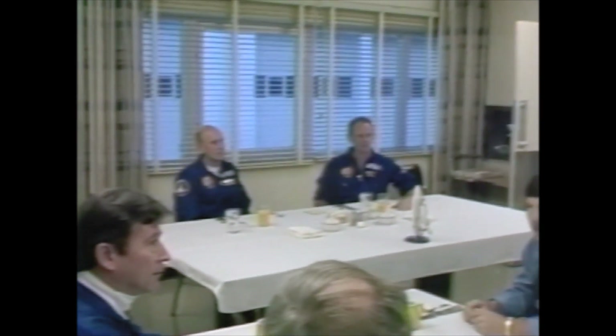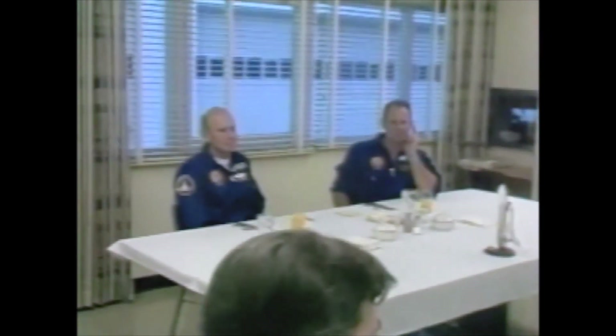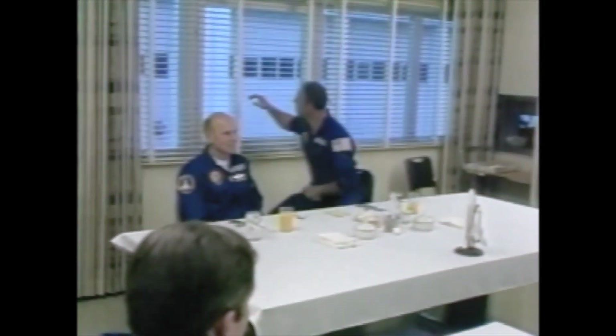Gordon Fullerton became a NASA astronaut in September of 1969, following the first landing on the Moon. He was a member of the astronaut support crews for Apollo 14 and 17, and was also a member of the two-man crews who piloted the shuttle orbiter Enterprise on the approach and landing test during 1977. Fullerton is an Air Force Colonel. Both astronauts are married — Lousma has three children and Fullerton, two.